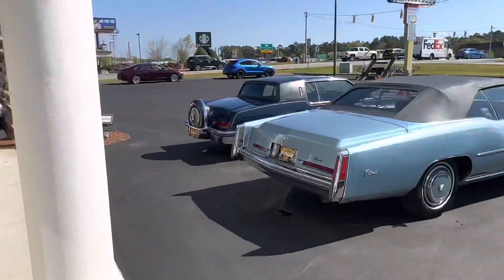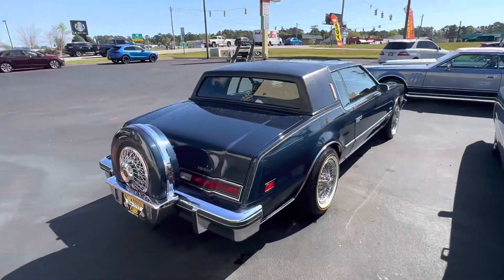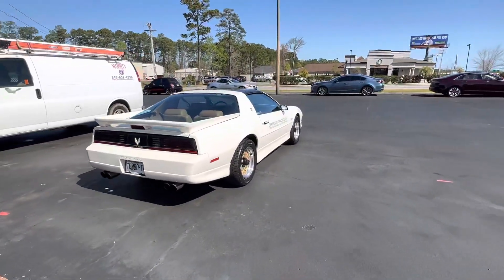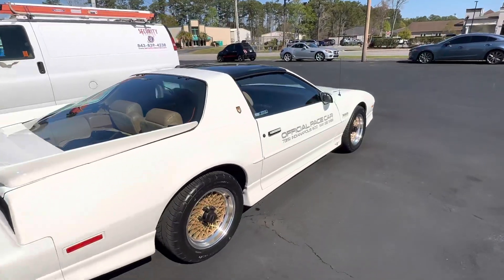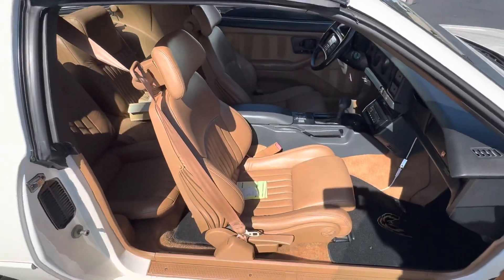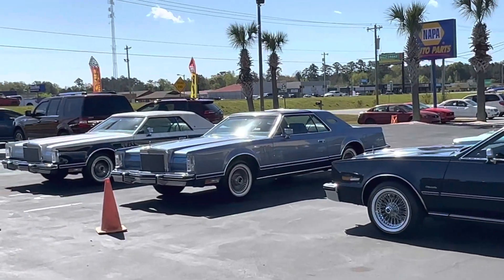Anyway, that's the deal guys. Appreciate you guys watching our channel. Stay in touch with us through the channel — any questions or comments, we welcome them. And there's my Turbo Trans Am — it has 15,300 miles on it, also in the wrapper new. All right guys, have a good day. Appreciate it.